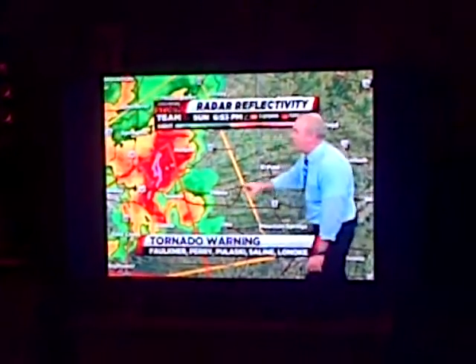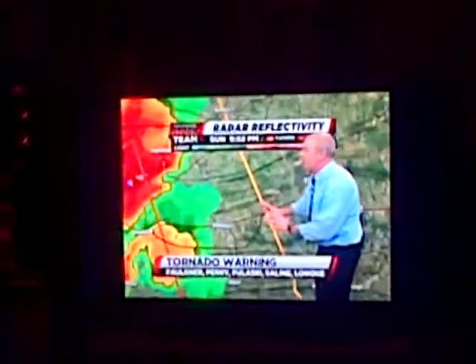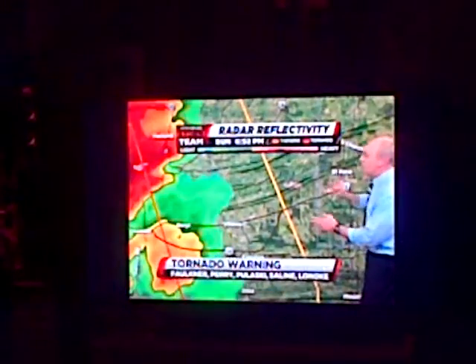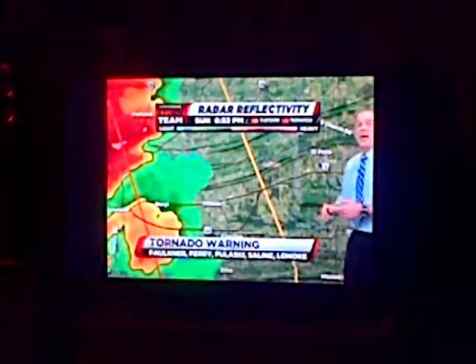That tornado is moving over Highway 64. You folks in the Hamlet area, Sotillo — you need to be in your safe location. That storm is right on top of you at this point. Vilonia, you are in a severe thunderstorm warning for this storm. You are not under a tornado warning as of yet, but I would definitely recommend you move to your tornado safe location immediately as this storm is nearing the very eastern end of that tornado warning.